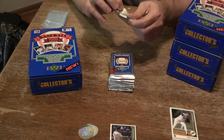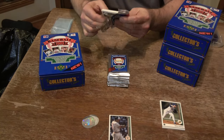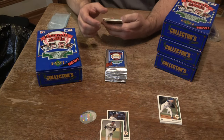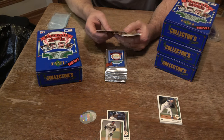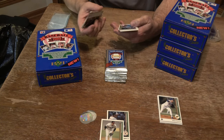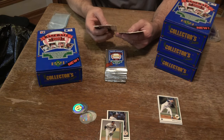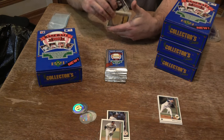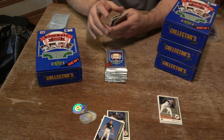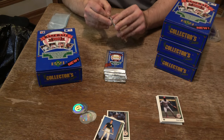Pack number two. We got John Smoltz here — probably a decent card, a couple dollars. Ozzie Smith, second Ozzie Smith. Tim Burtzis, checklist, German Jimenez, Brett Saberhagen, Kevin Seitzer from Lincoln, Illinois. Another Frank Tanana, John Farrell, Dave Bergman, Kurt Young, Nick Kassaski, Mark McGuire — nice one to look at. Don Carmen and Hall of Famer Dennis Eckersley. So we got some multiples — two packs and we've got two of the same guys.